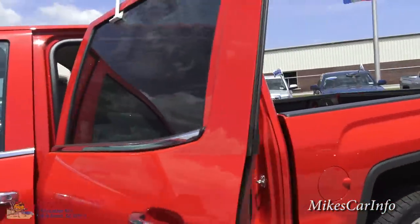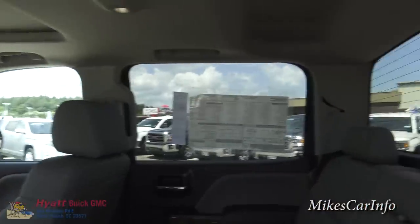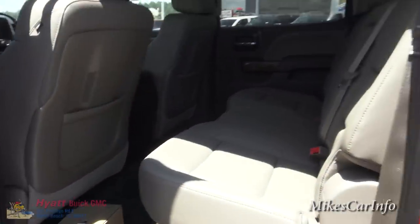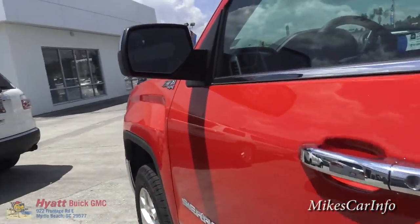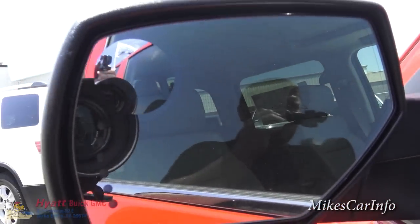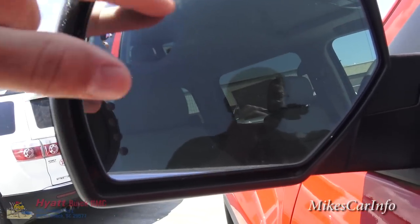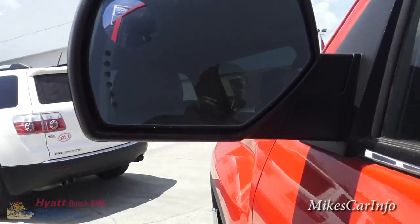You'll also notice this does have the privacy glass. It gives you a level of keeping the sun out in the back — it does a pretty good job. Also, this is kind of like a convex blind spot mirror here, but it's completely smooth. You've got your turn signal indicators there as well.